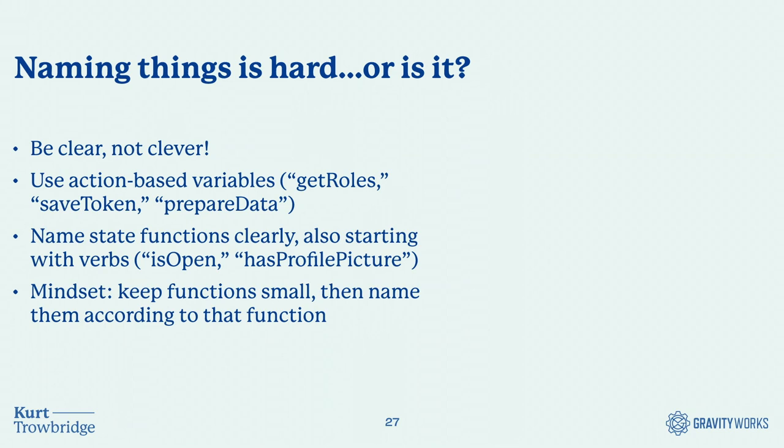Something we say a lot at GravityWorks is that naming things is hard, but maybe it doesn't have to be. The key takeaway: be clear, not clever when naming things. Action-based names like 'getRoles,' 'saveToken,' 'prepareData' are helpful. The same goes for functions that identify state: 'isOpen' instead of 'checkIfOpen,' or 'hasProfilePicture.' This also helps keep the mindset of small functions that perform one action — a good development best practice — because if your function is named after what it does and you're adding more to it, that's a sign to move the new logic into a different function.